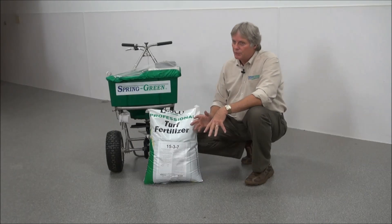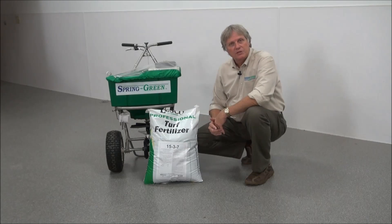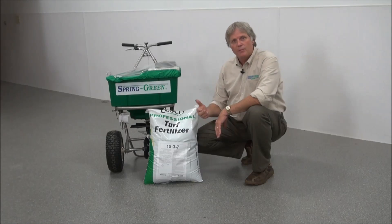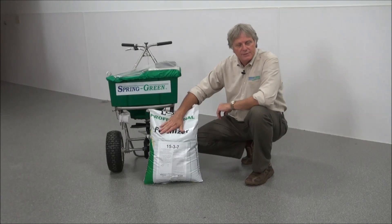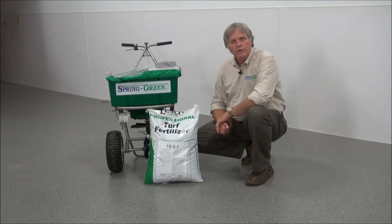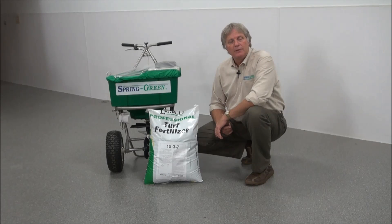If you're really confused or you don't know, it's better to contact your neighborhood lawn care professional. They will definitely be able to give you the right amount of fertilizer at the right time so that you will have a nice looking lawn. If you want to know more about fertilizer and the fertilizer analysis, contact your neighborhood Spring Green professional or you can visit my Ask the Expert blog at www.spring-green.com.